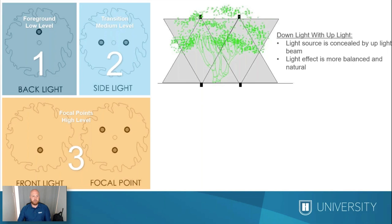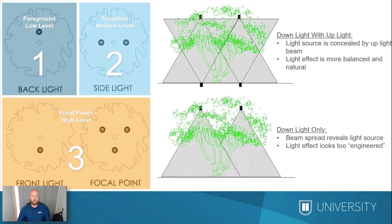When you down light and up light together, your light source is concealed by the up light beam. One big concern with just down lighting is glare — you're going to see where that light comes from. When you up light it, you remove where that light comes from because it gets blended in with all of the up light. It also gives you a much more balanced and natural looking light.